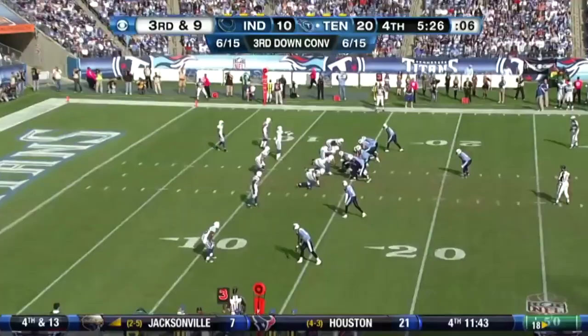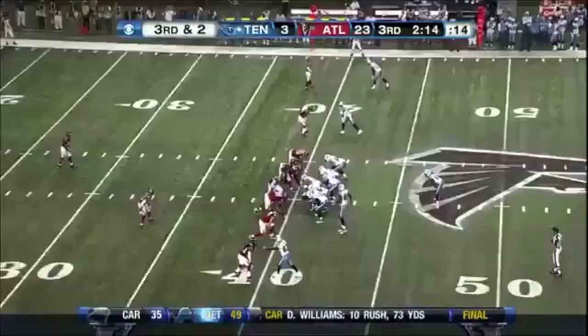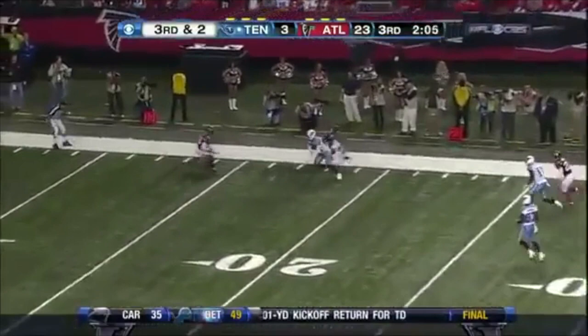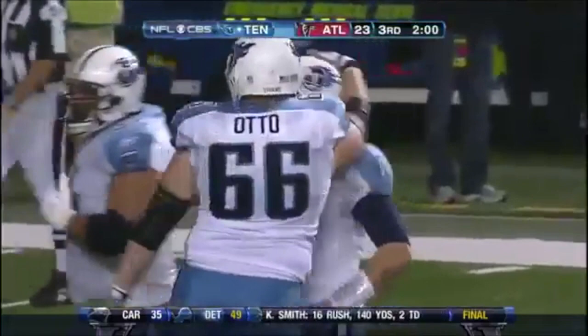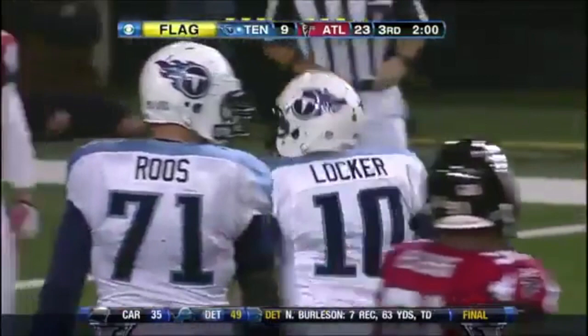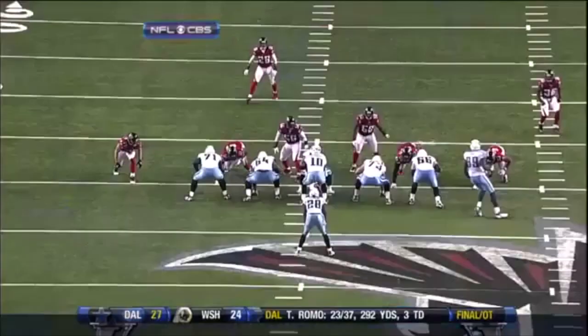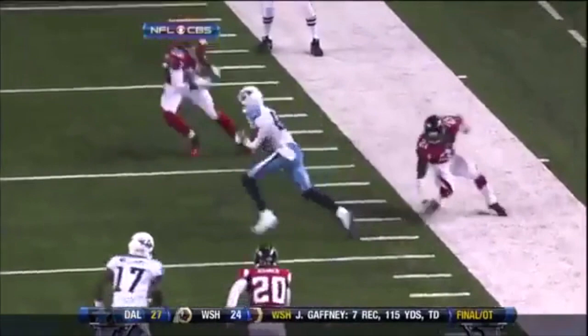Third and two, moving pocket. Locker on the move, pots downfield and complete — breaking loose for the touchdown. Nate Washington and the Titans. It's Curtis Lofton — 40-yard touchdown. The Titans trying to battle back in the second half. The first career NFL touchdown for Jake Locker, thrown like a real veteran away from the defense with great anticipation. Washington pulls away from Thomas DeCuzzi.